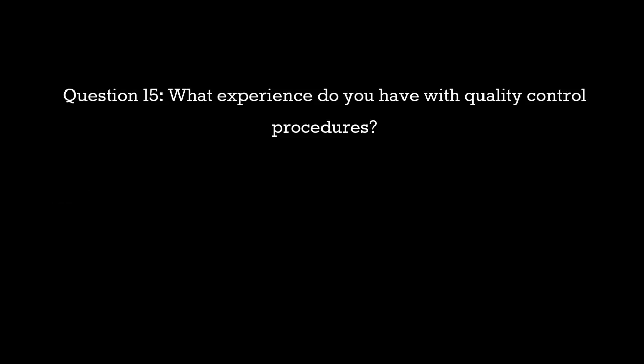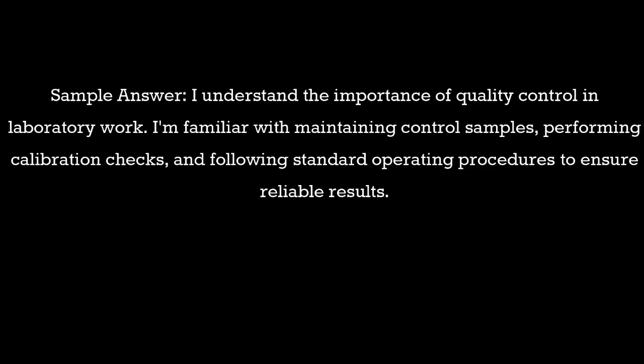Question 15: What experience do you have with quality control procedures? Sample answer: I understand the importance of quality control in laboratory work. I'm familiar with maintaining control samples, performing calibration checks, and following standard operating procedures to ensure reliable results.